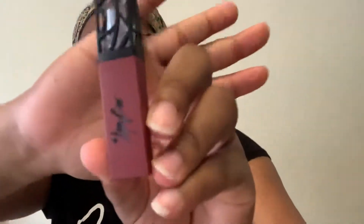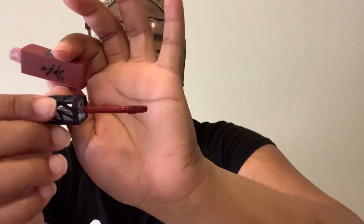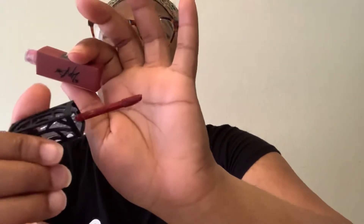Wow, guys, this is so cute! Look at this — the shade right here, the wand is super nice. And this is the color 'Brick House.' I like nudes, browns, mauves, and dark purples, so I chose this one. It's so pretty!